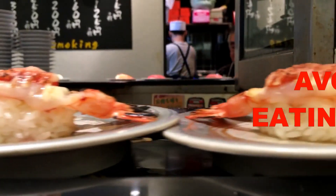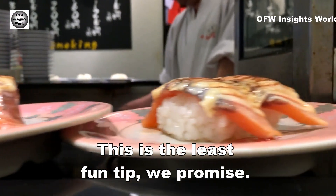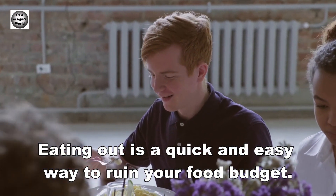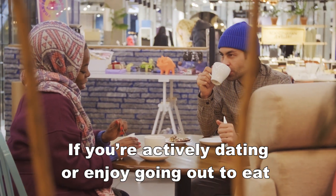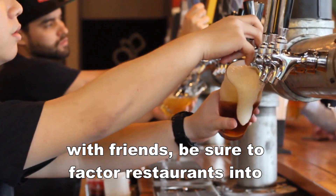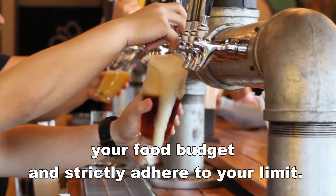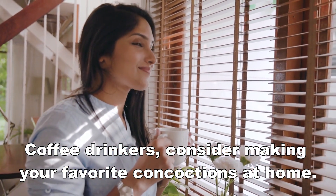Number 3: Avoid eating out. This is the least fun tip, we promise. Eating out is a quick and easy way to ruin your food budget. If you're actively dating or enjoy going out to eat with friends, be sure to factor restaurants into your food budget and strictly adhere to your limit. Coffee drinkers, consider making your favorite concoctions at home.